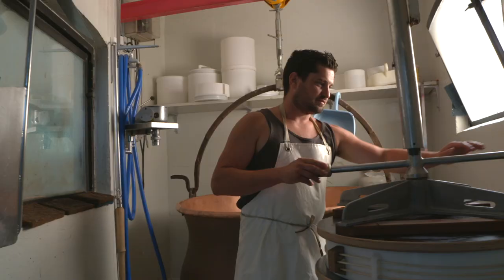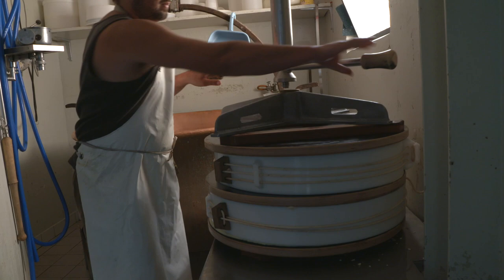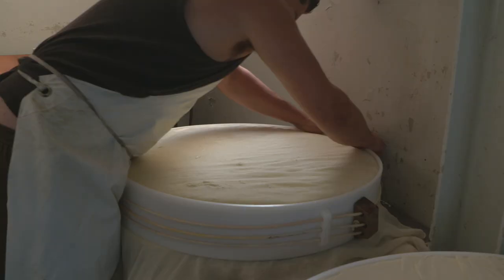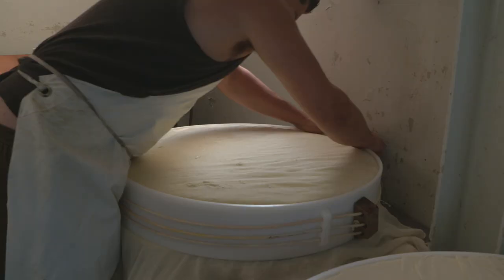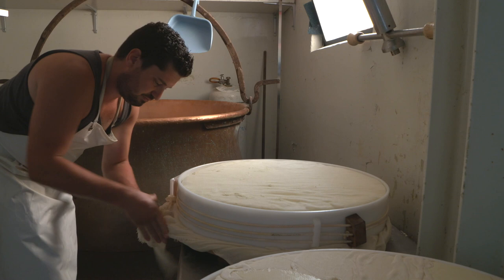La qualité du fromage varie entre les saisons. L'hiver, ce sera un fromage qui sera au foin, donc ce ne sera pas le même goût que l'été où les vaches sortent. Tout dépend de ce qu'est le pâturage, où est le pâturage. Ça peut changer aussi un peu le goût du fromage. C'est ça qui fait que chaque région a un petit peu son fromage et ses spécificités.